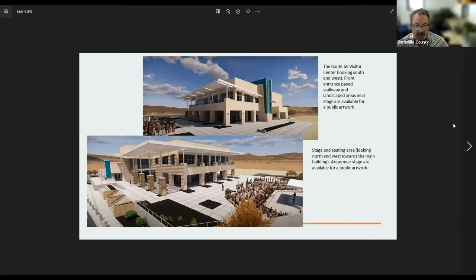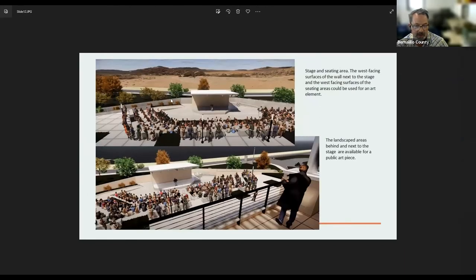We looked at the paved areas by the north-facing side. The committee also considered areas around the amphitheater and the staging area, and some areas behind the stage were possible sites as well. The committee was fairly open to what the artists submitting proposals would think would work best for their selected art. I'd like to introduce Robert Davis, one of our finalists, who will present his concept for the Route 66 Visitor Center public art project.